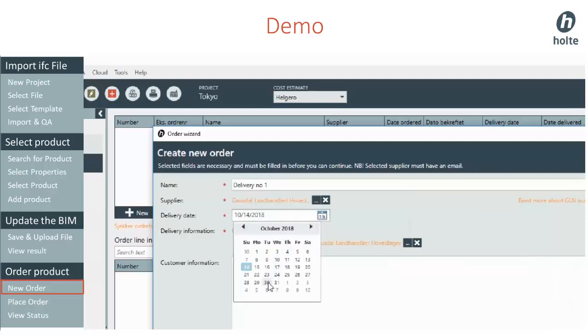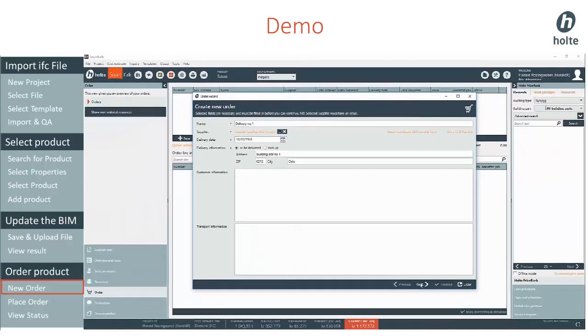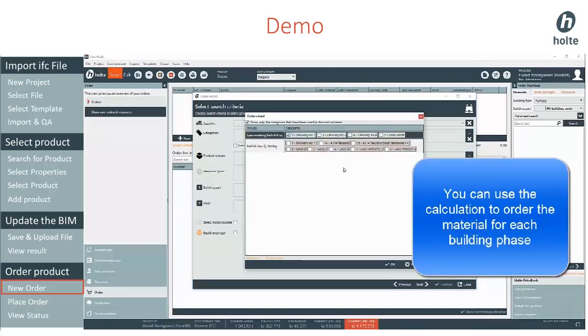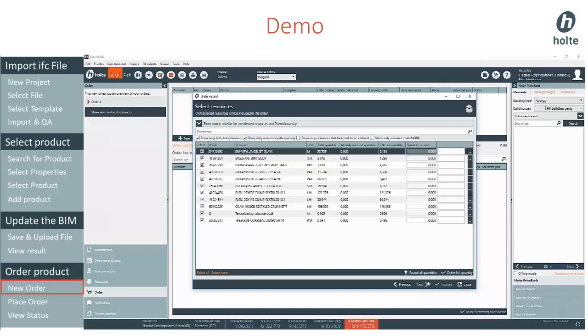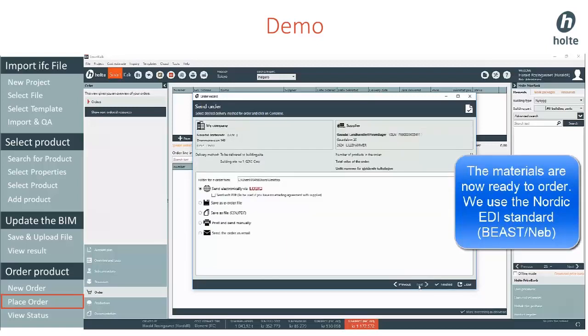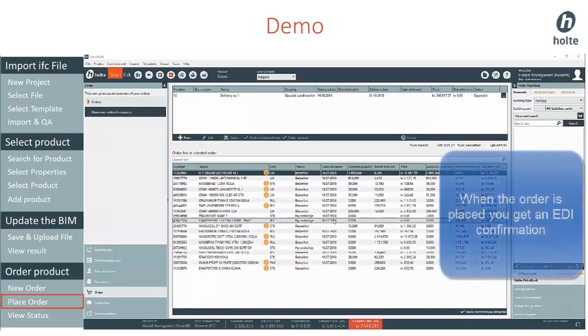Finally, we add the delivery details. You can use the calculation to order the material for each building phase, and you can easily split up the ordering based on the progress plan for the project. The materials are now ready to order. The order will be sent electronically to the supplier, and the ERP system checks and returns an order confirmation — all based on open standards.